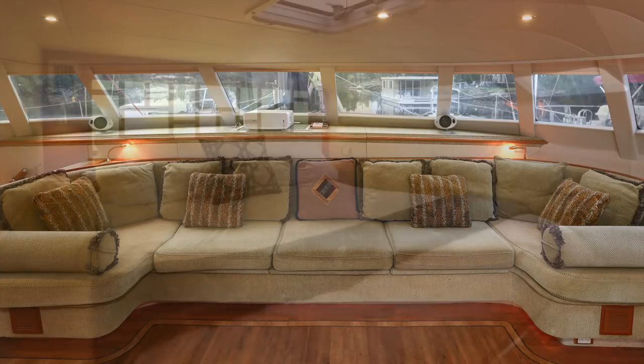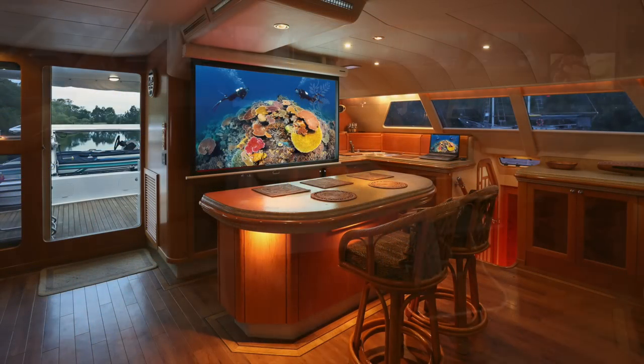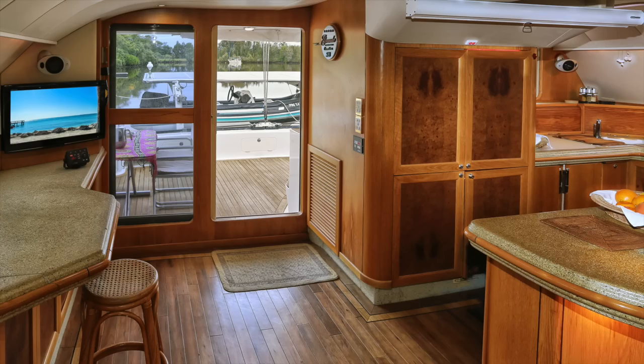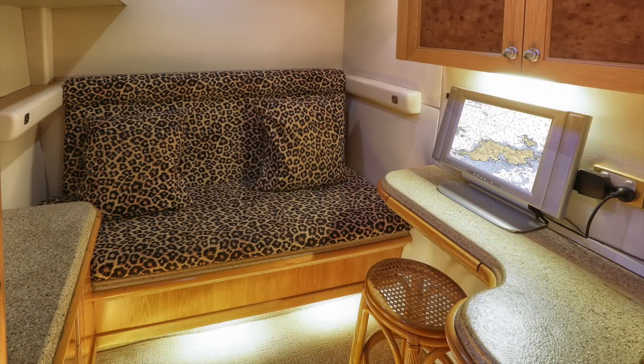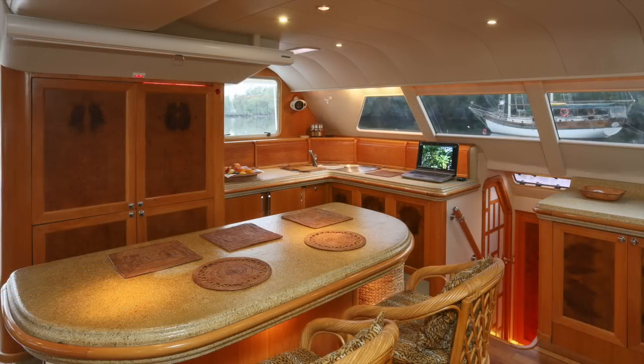The interior is finished in a really nice way with all of the modern conveniences. You've got a projector screen, beautiful stereo systems, and navigation screens all throughout the boat. The mood lighting really sets the scene of a very luxurious boat.